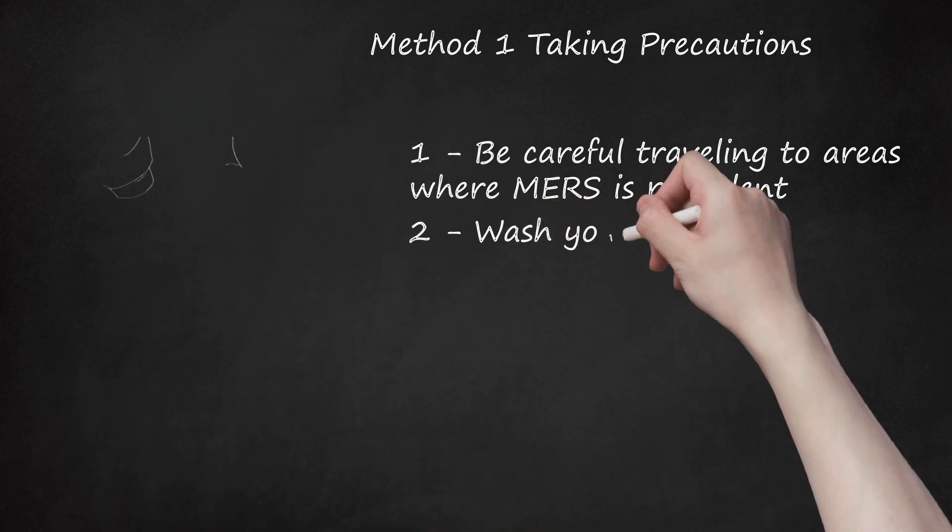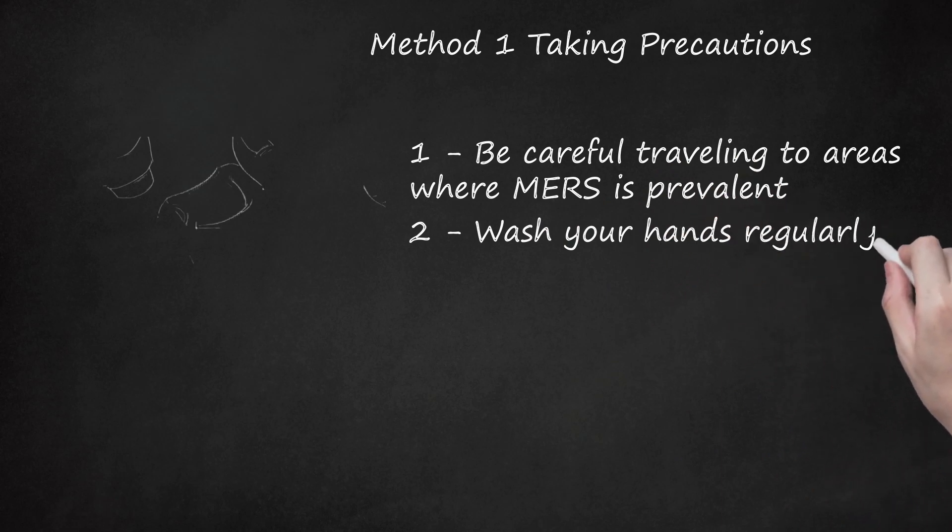Wash your hands regularly. This is a general hygienic precaution that should especially be followed by anyone visiting farms, markets, barns, or places where animals are present. Wash your hands before and after touching animals and do not touch any sick animals. Wash your hands with warm water and soap for at least 20–30 seconds, scrubbing the full surface area of your hand, including between your fingers.